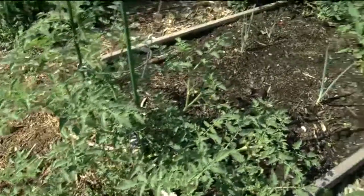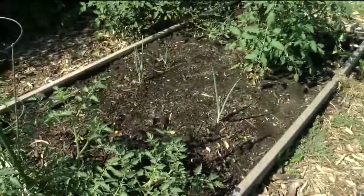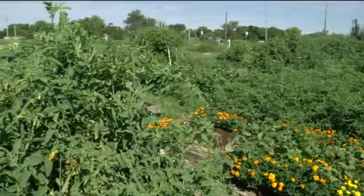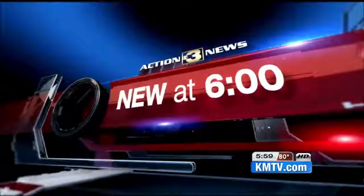An unpleasant sight for gardeners as the fruits of their labor end up smashed and stolen. A community garden is now a target for thieves and vandals. A good crop now gone, and growers are seeing red. Good evening, I'm Jennifer Griswells, and I'm Craig Degrawly. The stealing and vandalism have many upset. Organizers are scrambling. Reporter Emily Zink is live in Council Bluffs with the story tonight.